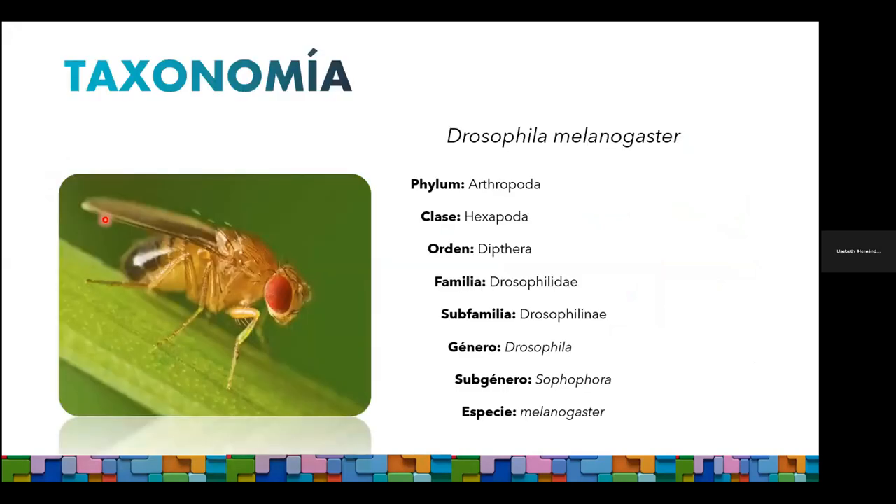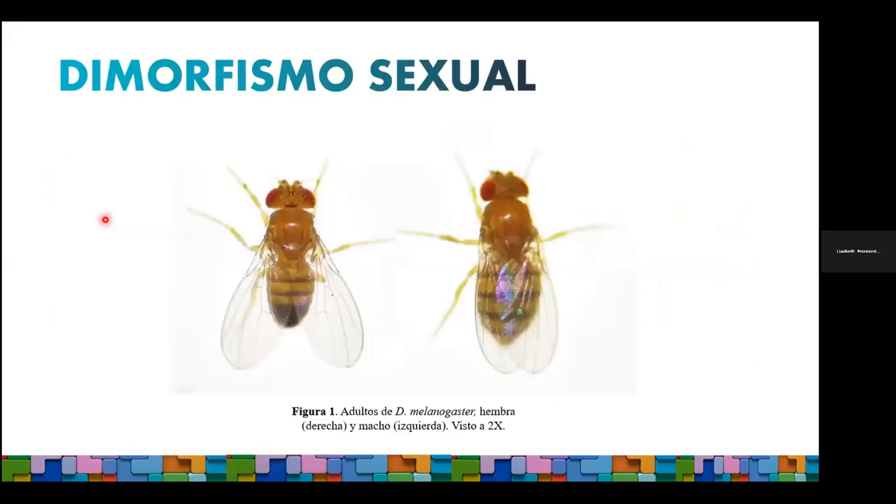Drosophila melanogaster es un insecto que pertenece al filo de los artrópodos. Para su estudio, su morfología se puede separar en segmentos principales: la cabeza, donde encontramos aristas, antenas, un par de ojos compuestos —una de las características principales de este modelo—, los palpos y la probóscide. El tórax, el cual podemos subdividir en protórax —parte frontal con el primer par de patas—, mesotórax —zona media con el segundo par de patas y alas— y metatórax —parte posterior con el tercer par de patas—. También encontramos estructuras de equilibrio que la mosca utiliza para cambiar de dirección y regular el vuelo.